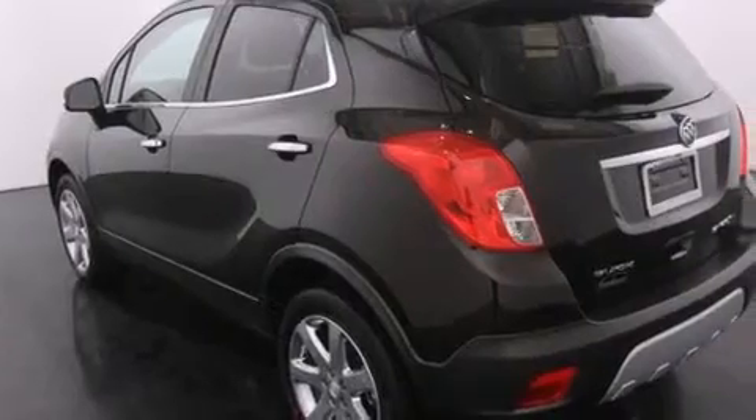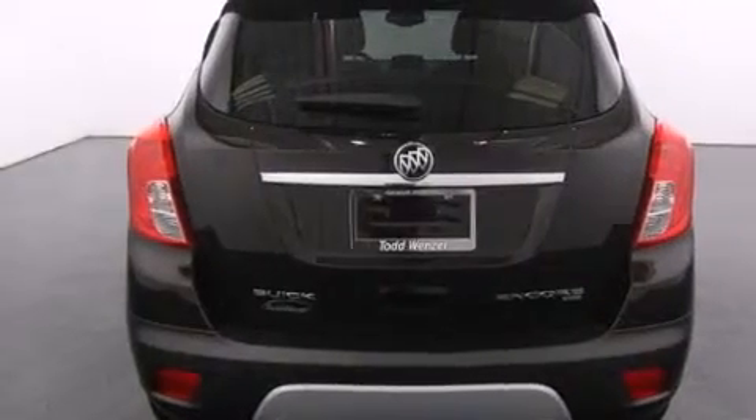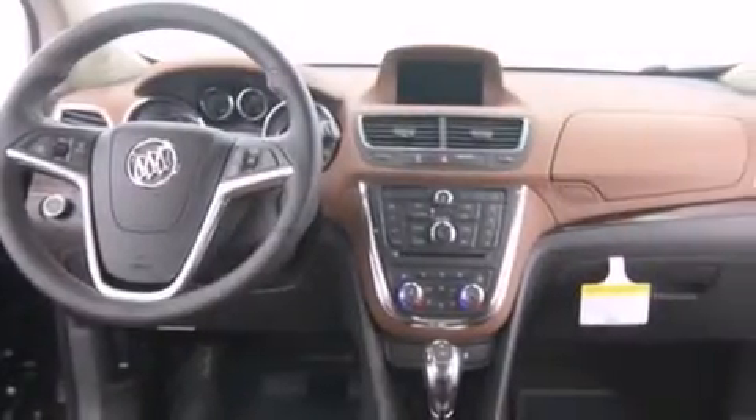All of the following features are included: a low tire pressure indicator, air conditioning with automatic climate control, cruise control, a passenger side airbag, steering wheel mounted controls, variable valve timing, fog lamps, stability control, a keyless entry system, and a navigation system to help you get from point A to point B on time.